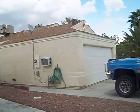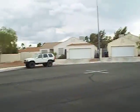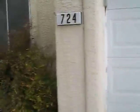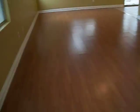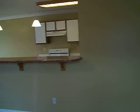This is 724 Roberta Alicia, at the end of a cul-de-sac. This home is around 1,300 square feet. It does have RV parking. There are 3 bedrooms and 2 baths.